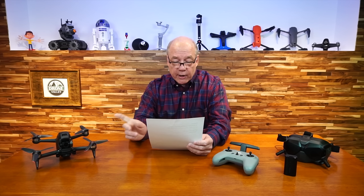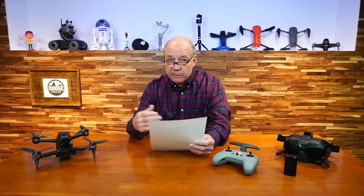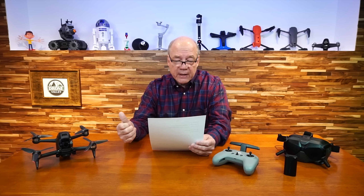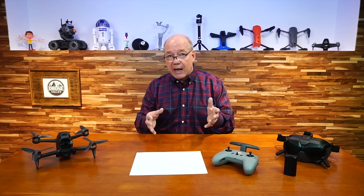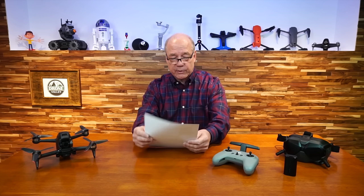Does the DJI FPV aircraft support manual adjustment of camera parameters? It does. There are adjustments inside the software — EV, saturation, white balance, and color temperature are all supported. I found that in automatic mode it does a really good job on its own, so it depends on how much cinematography experience you have and how much you want to tweak those settings.